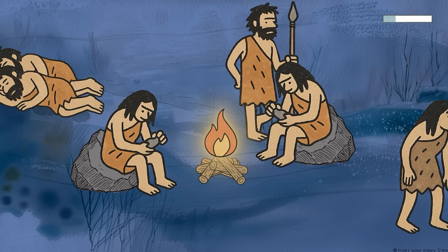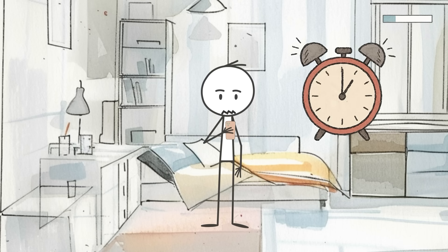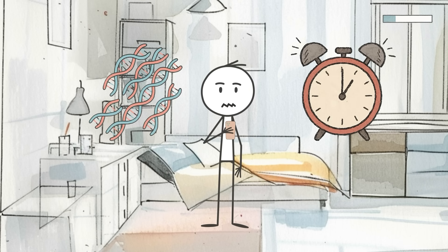That staggered sleep cycle could have helped entire groups survive the night. So if you're wide awake at 1am googling why you're wide awake at 1am, turns out it's not your fault. Your DNA's just on the night shift.